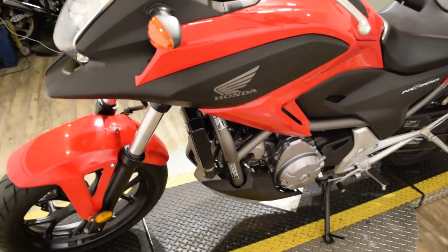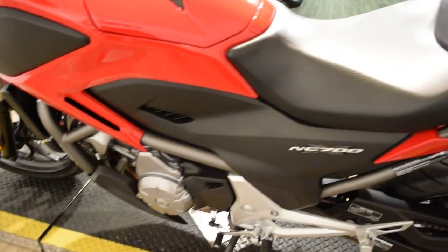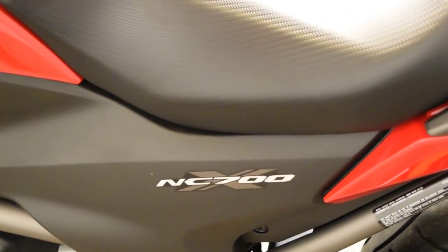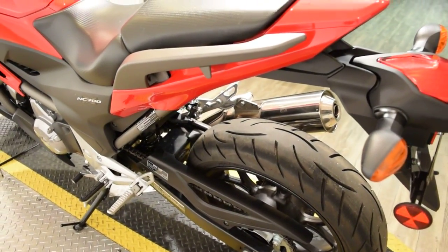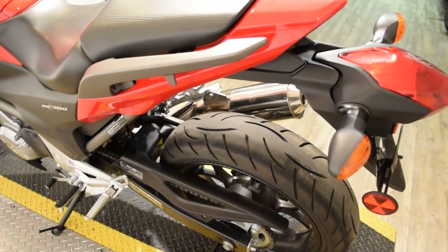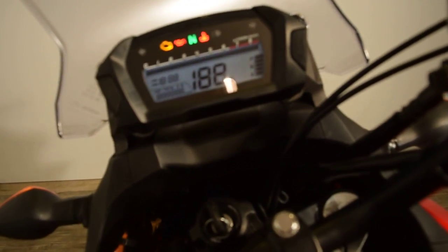If you're interested in this bike, give us a call. Our number is 847-526-0500. As always, you can come in person and check out all of our inventory of over 300 power sport vehicles. Our address is 315 North Rand Road in Wauconda, Illinois.